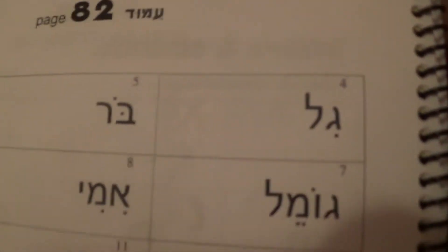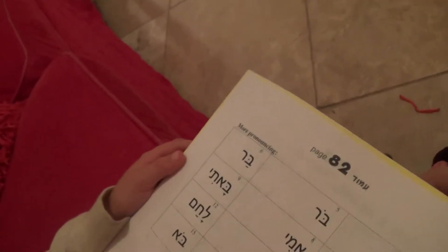Kobe, can you pick your first word to read? That one. Which one? That one. Okay, that one looks easy. Do it. Ba-r. Good.